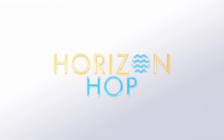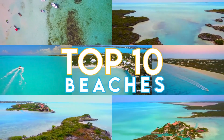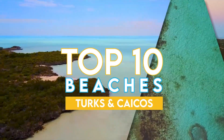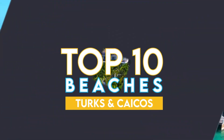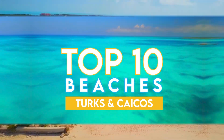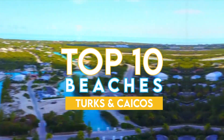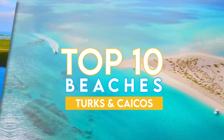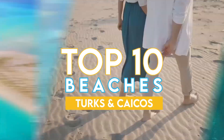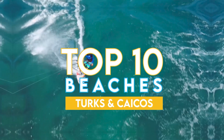Welcome to Horizon Hop, and today we're going to be counting down the top 10 beaches to visit in Turks and Caicos. Stick around until the end of the video and we'll tell you why Turks and Caicos, in addition to its laid-back and relaxed atmosphere, is also one of the best locations in the world for adrenaline seekers that appreciate a certain water sport. Without further ado, let's dive right into the top 10 best beaches in Turks and Caicos.